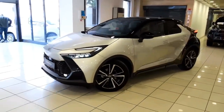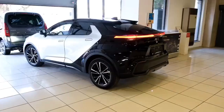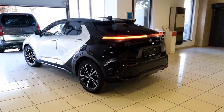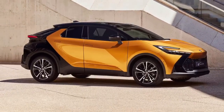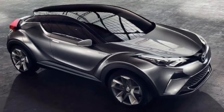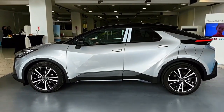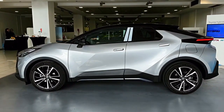Hey everyone, welcome back to our Forest Car Reviews. Today we're diving into the future with the highly anticipated 2024 Toyota C-HR. Buckle up as we explore every inch of this sleek and stylish crossover.